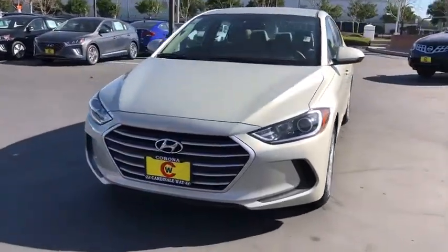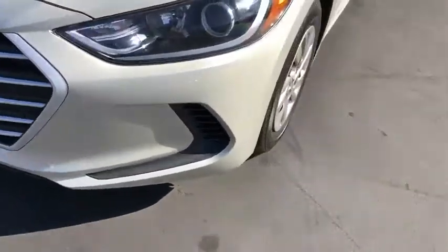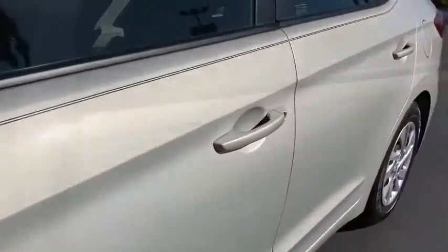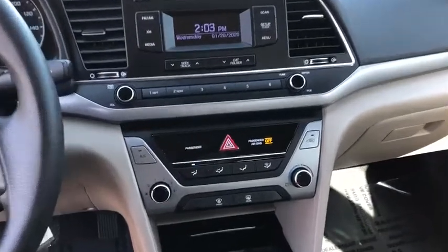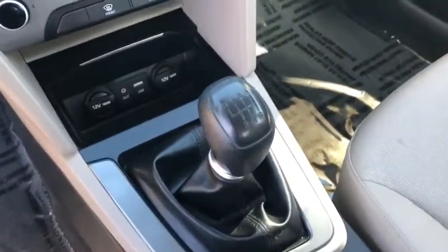Keyless entry, traction control, Bluetooth, dual airbags, one owner, power steering, rear window defroster, power windows, CD player, security system, electronic stability control, trip computer, overhead console, panic alarm, brake assist, tachometer, remote keyless entry, front bucket seats, tilt steering wheel.